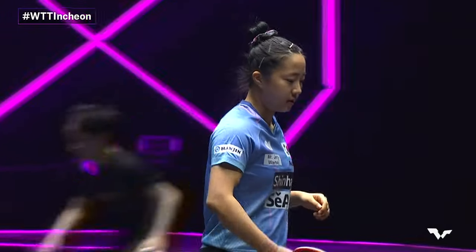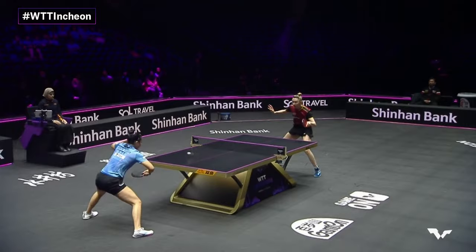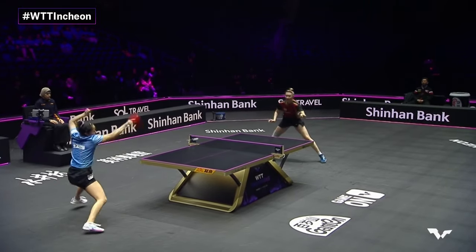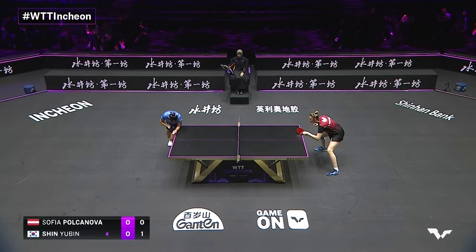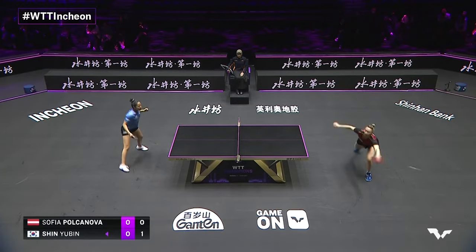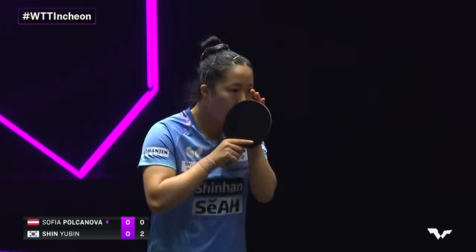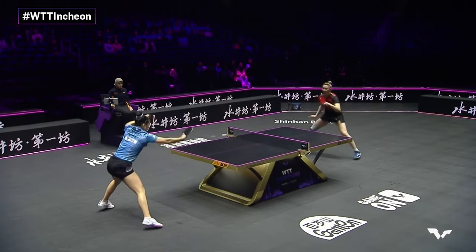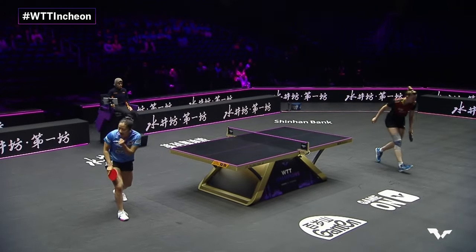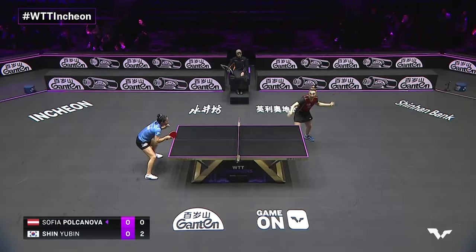Face right out the gates, attack into the middle. Now with a taller opponent on the other side of the table, Shin Yubin will be looking to hit right there into the elbow to jam. Shin Yubin is taller than most, just not taller than her opponent.